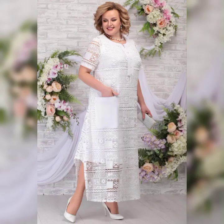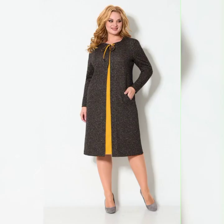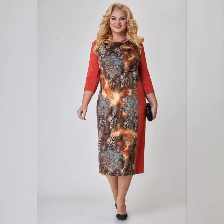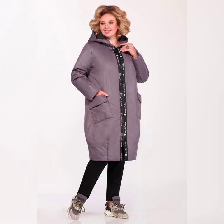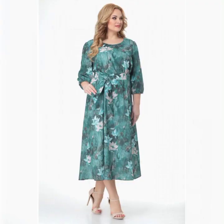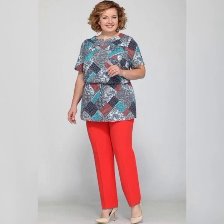Hello everyone, welcome back to my YouTube channel Fashion Finds. So you are interested in plus size mother of the bride dresses — great choice. As a plus size woman myself, I know how important it is to find a dress that fits well and makes you feel confident. In this video,